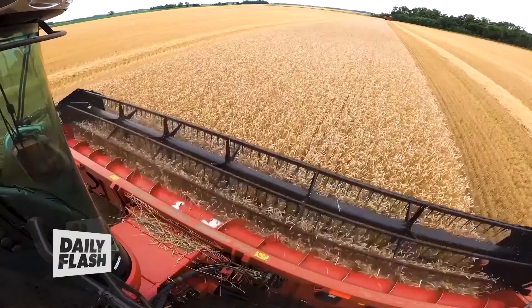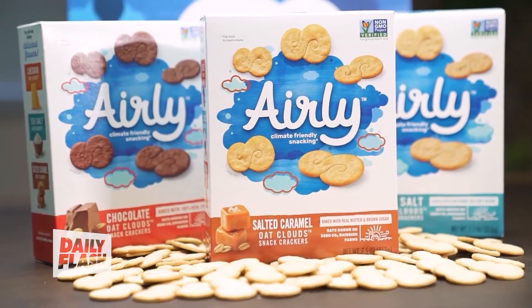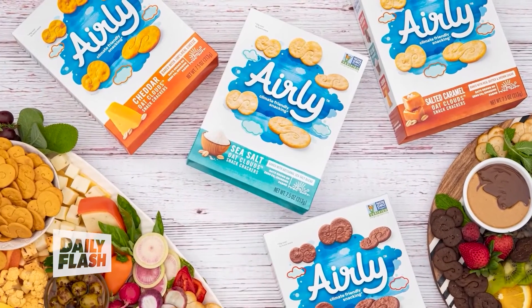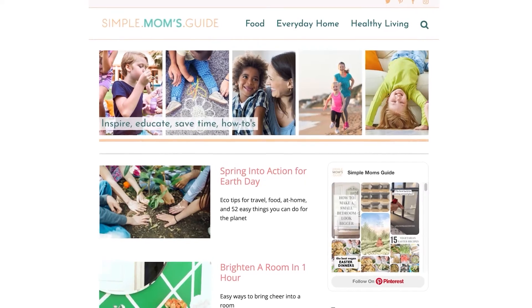When it comes to our food, you can green your food choices through Meatless Monday. You can also look for products that follow climate-friendly growing techniques, like Airly Foods, which has the first-ever climate-friendly snack that helps remove greenhouse gases from the air with every bite. If you'd like more information and additional Earth Day tips, you can go to simplemomsguide.com.